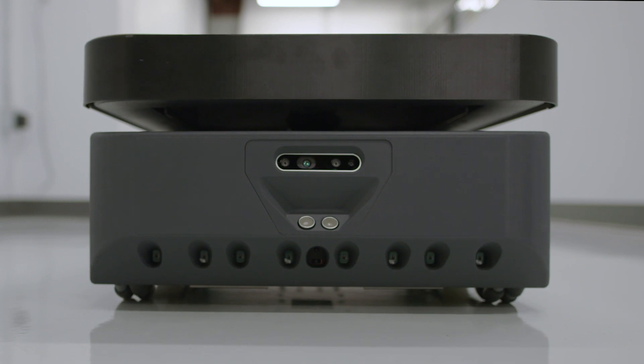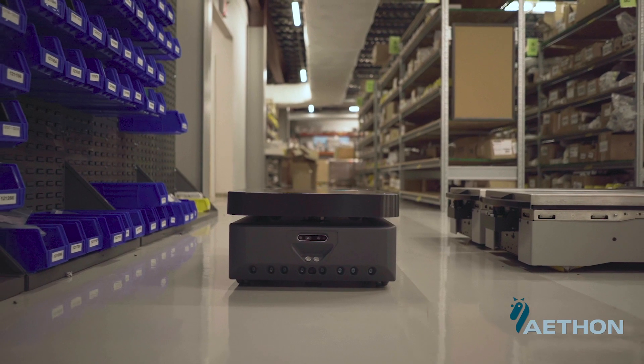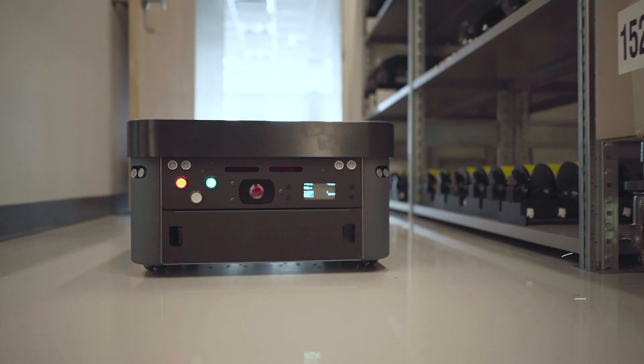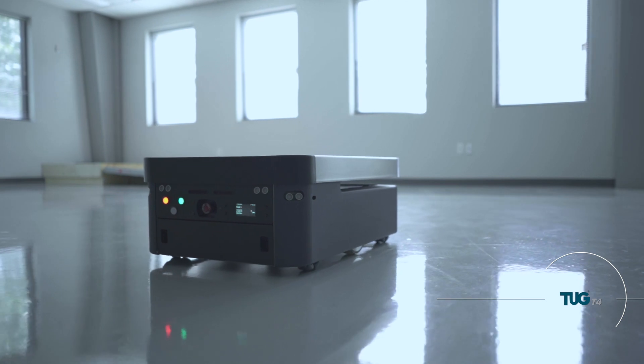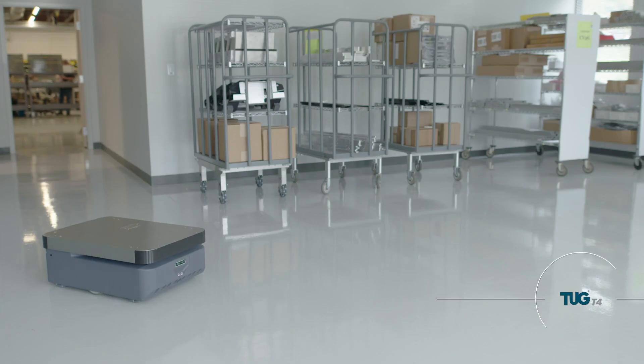Empower your vision with the T4 Autonomous Mobile Robot from Athon. The T4 provides industrial and manufacturing customers an out-of-the-box solution to connect islands of production, automate material flow, and speed delivery through the plant, all with the aim of efficiency and safety.